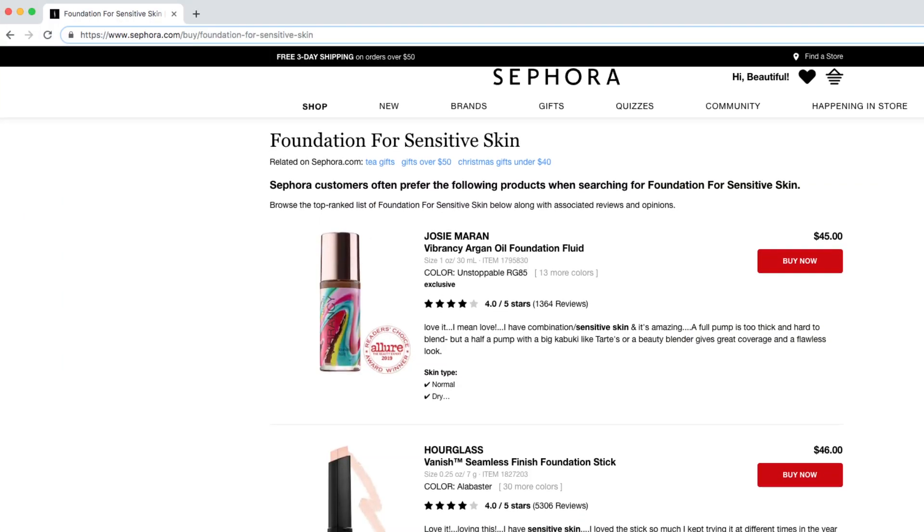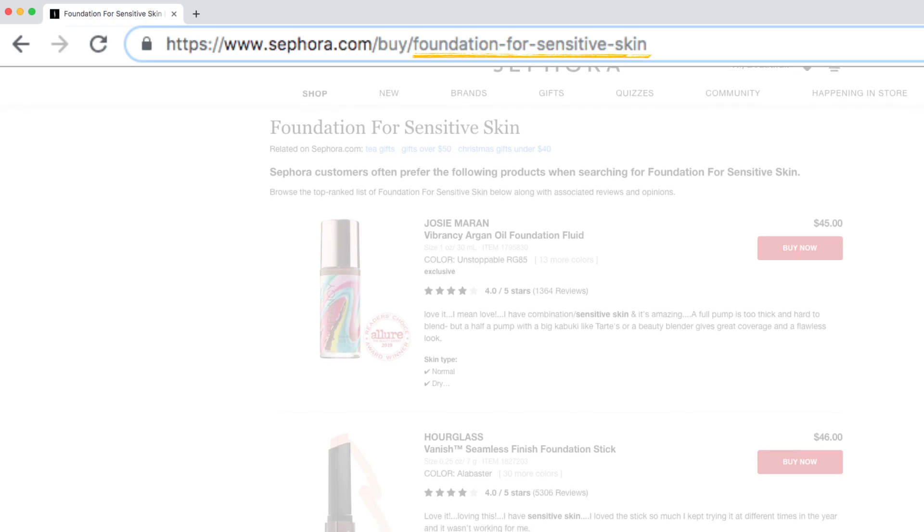These pages are inaccessible via on-site navigation on Sephora. Instead, they're acting explicitly as landing pages in Google search results, hyper-optimized to align with the consumer search query by putting that keyword into the URL string of the page.